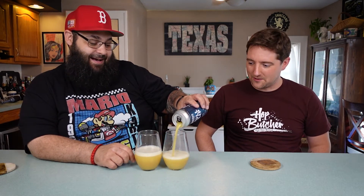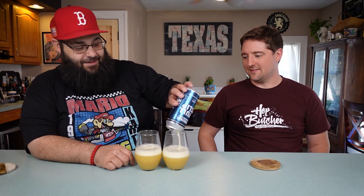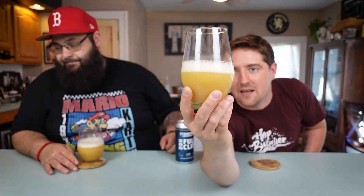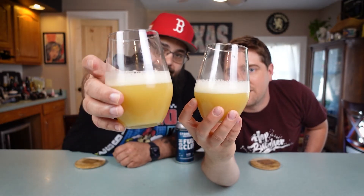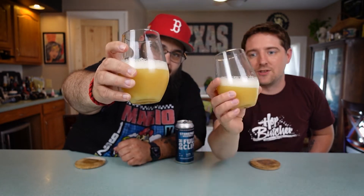I am excited to drink this. We've got a couple beers Bumpy sent us and they've all been great. For 6.5% ABV, this looks super thick. That pour — oh my gosh — it is super hazy, super thick, with a nice fluffy rocky head. It's a creamy, milky boy. It looks great.